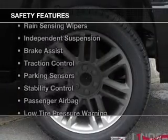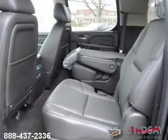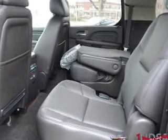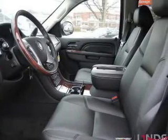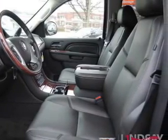Safety was made a priority with these features: curtain head airbags, side airbags, rain sensing wipers, independent suspension, brake assist, traction control, parking sensors, stability control, a passenger airbag, and low tire pressure warning.